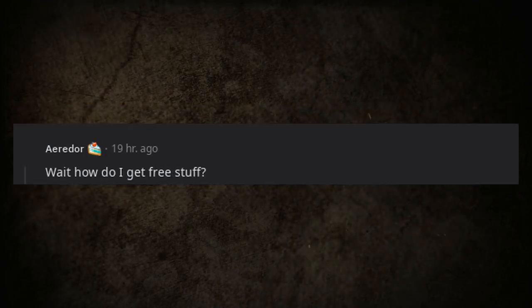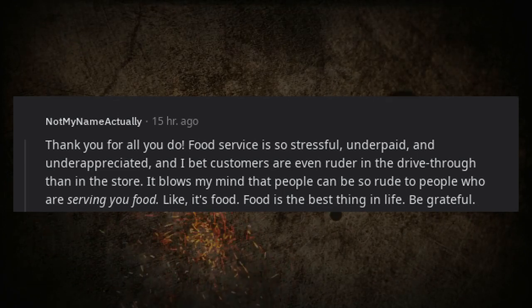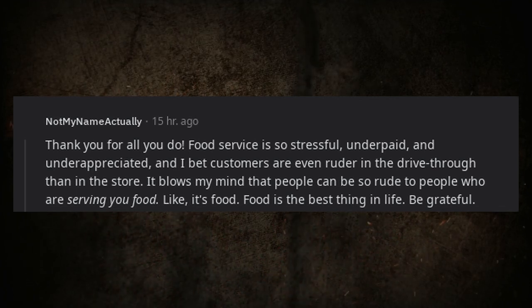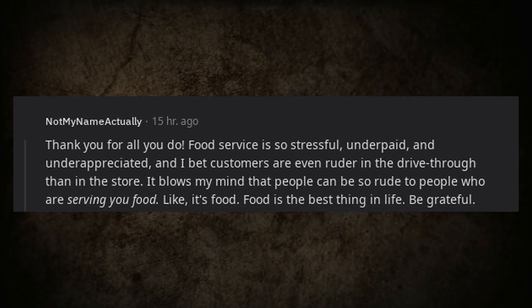Someone asks: 'Wait, how do I get free stuff?' Another commenter responds: Thank you for all you do — food service is so stressful, underpaid, and underappreciated. Customers are probably even ruder in the drive-thru than in the store. It blows my mind that people can be rude to those serving them food. Food is the best thing in life — be grateful.